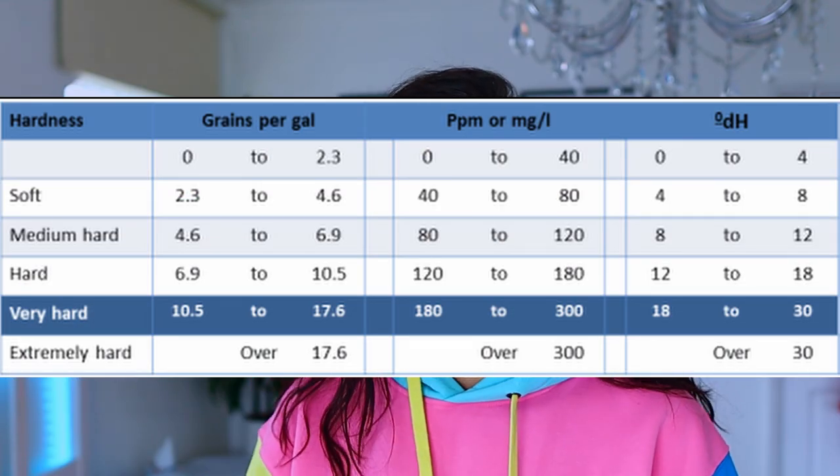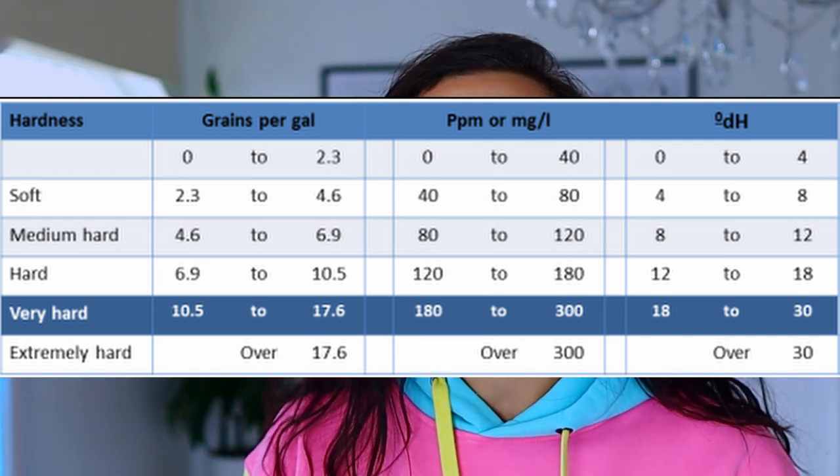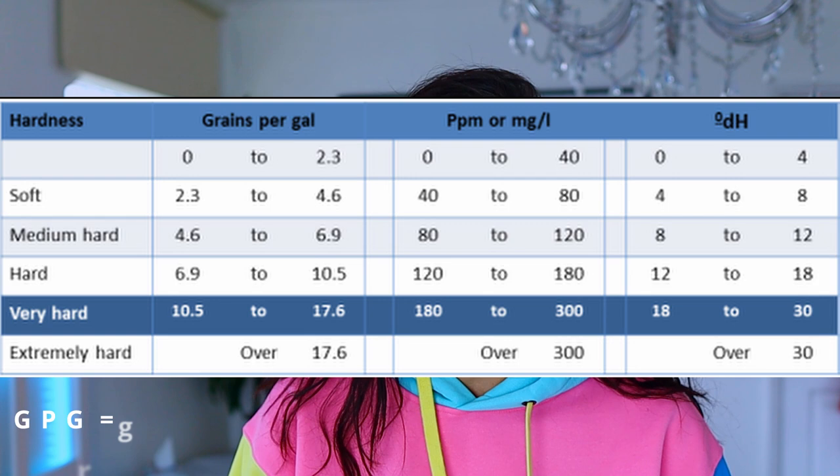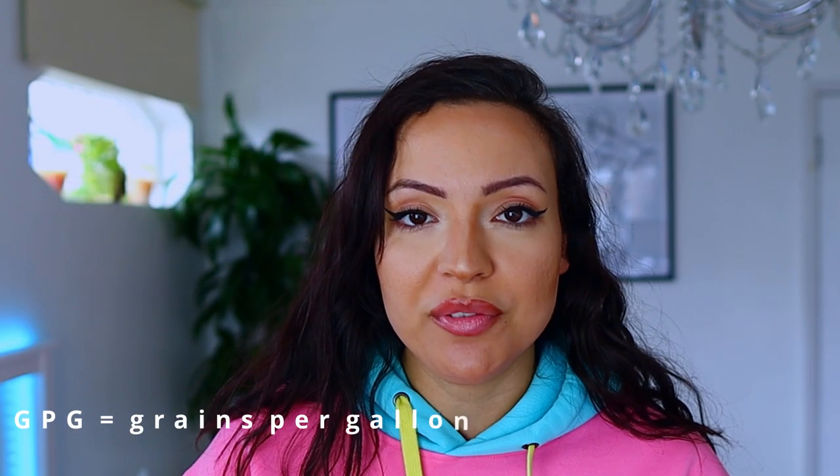According to the Water Quality Association, water becomes slightly hard when the grains per gallon reaches 1 to 3.5. Water becomes hard when the GPG stands between 7 and 10.5. Anything above 10.5 is very hard water. So if you are a 10 and above, you've got to sort that water out.